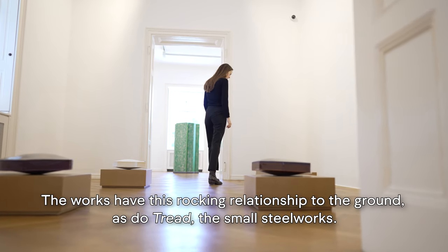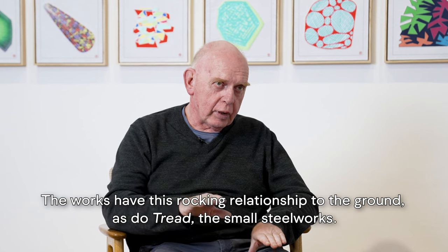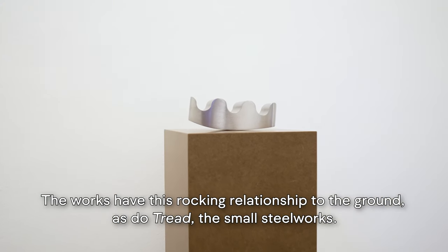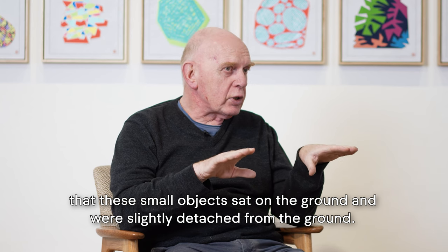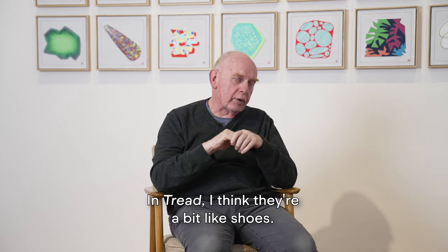The works have this rocking relationship to the ground, as do TREAD, the small steelworks. I've made things that rock before, but I got very interested in the way that these small objects sat on the ground and were kind of slightly detached from the ground. TREAD — I think they're a bit like shoes.